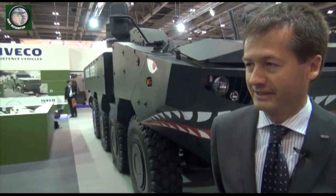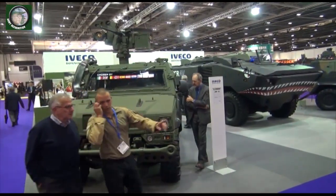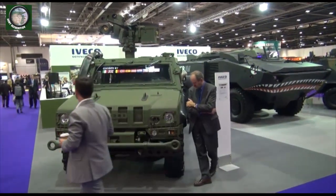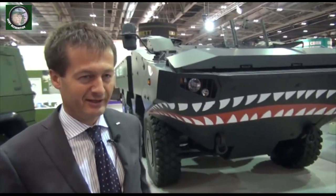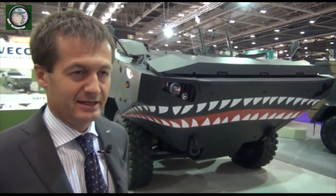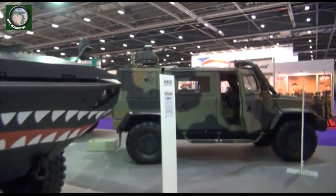Thank you for the opportunity. Today at the show we have the light multi-role vehicle. It's a very successful product — sold in more than 4,000 pieces in nine nations. It's here at the show in one of the latest configurations we made: the digitalized version, equipped today with a Rafale Weapon Station carrying a TOR system. We also have a newly developed product, an 8x8 amphibious currently under test and proposed to the Marine Corps for a big project. We also have the LMV in another configuration carrying a CBRM system.